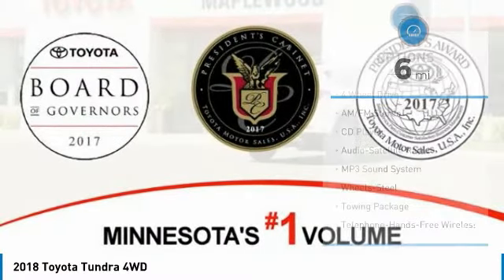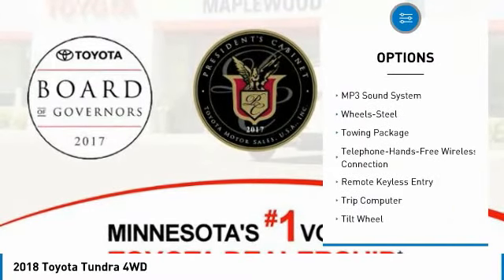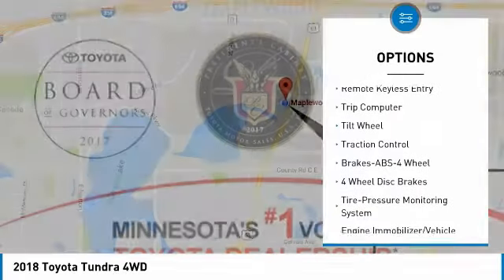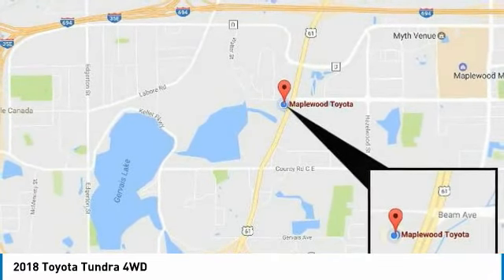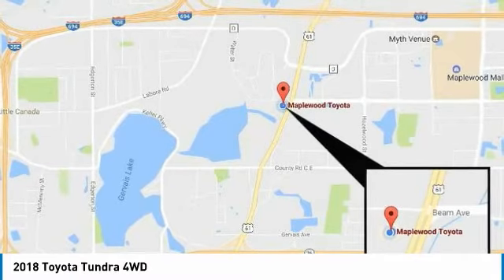Here are some of this vehicle's great options: four-wheel drive, traction control, anti-lock braking system, air conditioning, Bluetooth wireless data link for hands-free phone, power steering, cruise control, rear defrost, AM/FM stereo radio, and trip computer. This isn't just a vehicle — it's an experience. So stop in for a test drive today.